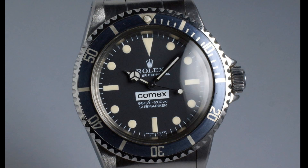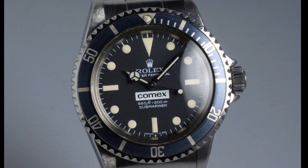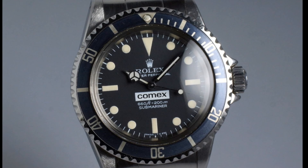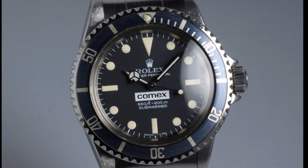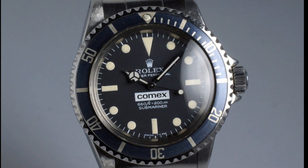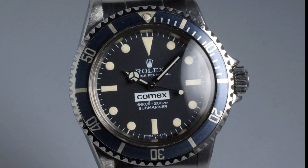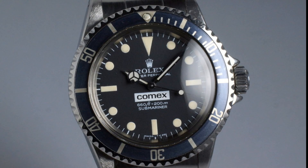Because helium entered the case at pressure, when you returned to surface pressure, this exerted a force on the inside of the crystal and would effectively cause it to explode, which could be quite violent and could in fact cause harm. So as a result, Comex looked to various brands, Rolex and Omega, for solutions.